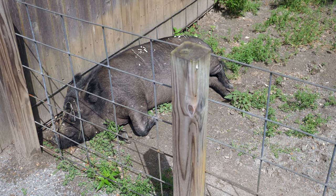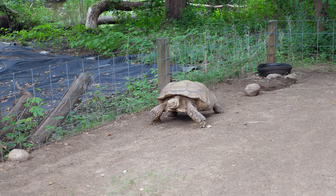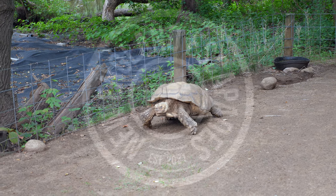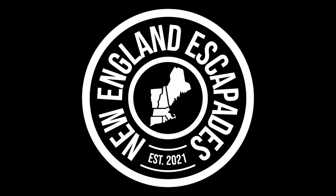With so much to see and do, Roger Williams Park Zoo is a must visit the next time you're in the Providence area. If you liked this video and would like to see more like it, be sure to like and subscribe. Thank you for watching, and keep on adventuring!